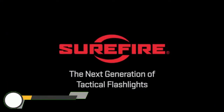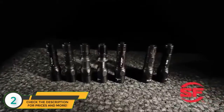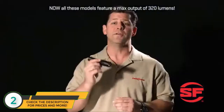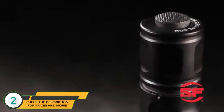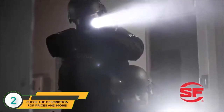The next generation of Surefire tactical flashlights powered by 123A lithium batteries are here today. Each model features a high-performance LED and a micro-textured reflector that creates a blinding 200-lumen beam of white light with two hours of tactical run time. These single output lights are activated by a tactical tail cap switch, making them simple to operate in high-stress situations where a surge of adrenaline can lead to loss of dexterity and tunnel vision.